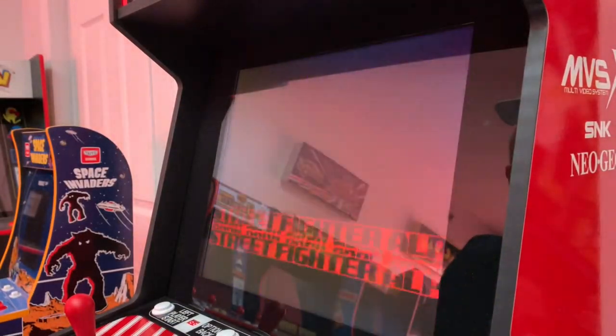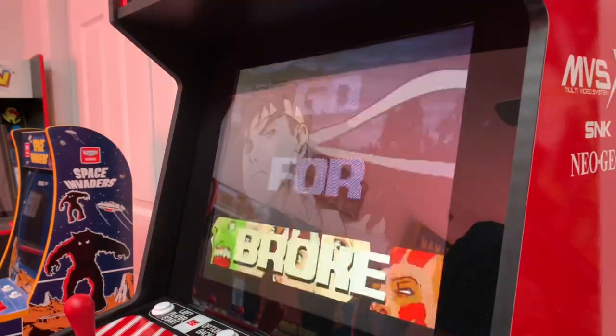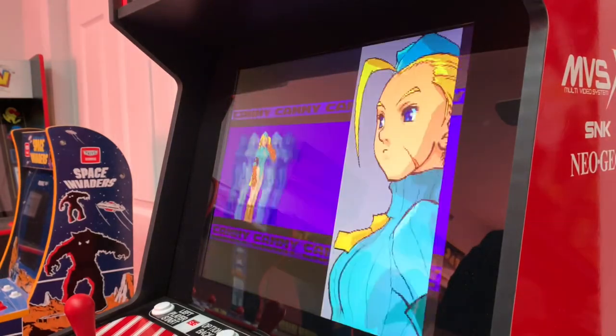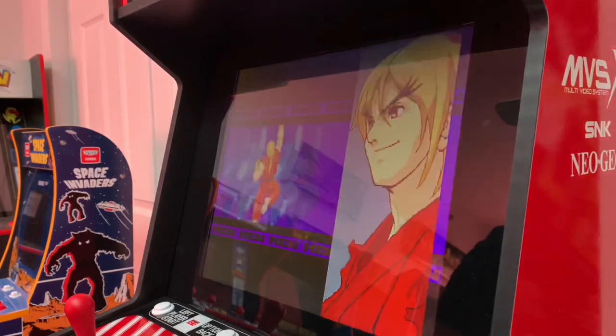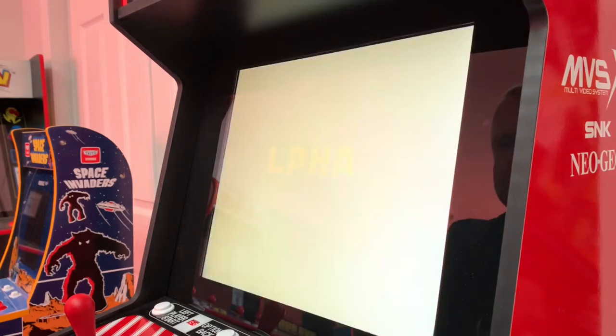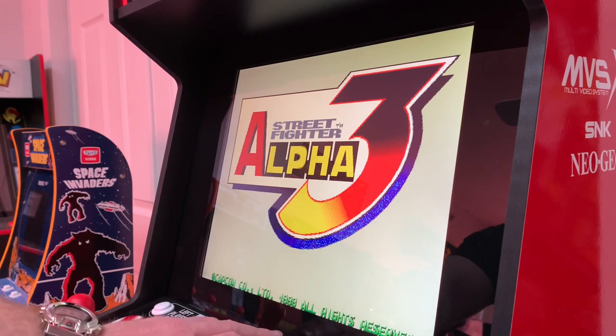Alright guys, let's play a quick couple rounds of Street Fighter Alpha 3. If you're not familiar with this game, the Alpha series is actually the prequel to Street Fighter 2 in terms of the storyline. Definitely one of my favorite fighting games of all time. This game was also ported to Saturn and I had this for Sega Dreamcast as well.